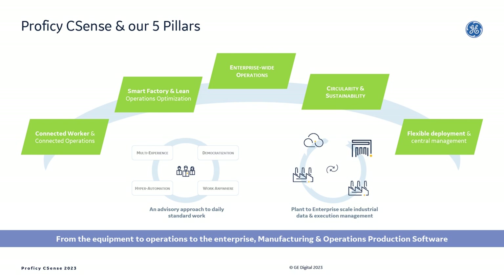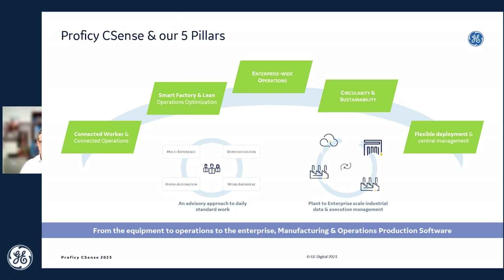We will also help customers facilitate their sustainability journeys through our software, and enable them to start at any level with only what they need and scale up easily to enterprise-wide capabilities through flexible deployment. Prophecy CSense will help our customers be more proactive in their industrial plant operations, and provide analytics and optimization capabilities for their sustainability efforts — helping them be not only more productive, but more sustainable.